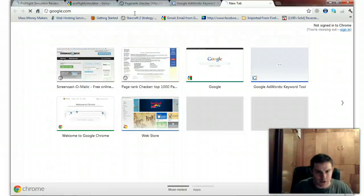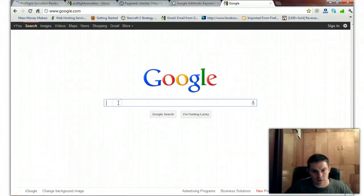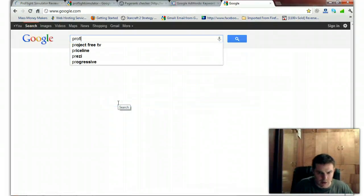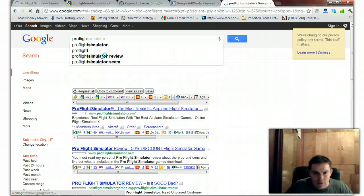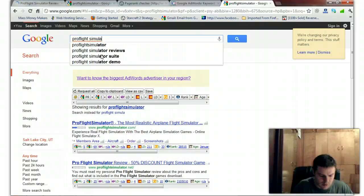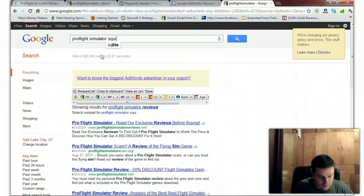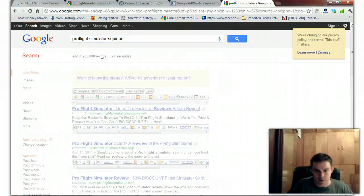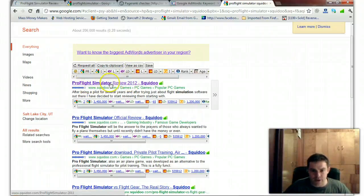I'll go to Google again and type in ProFlight with Squidoo so we can compare this to some other lenses. This one's mine — and again, you can see how it shows up in the search engine results as the 2012 review.